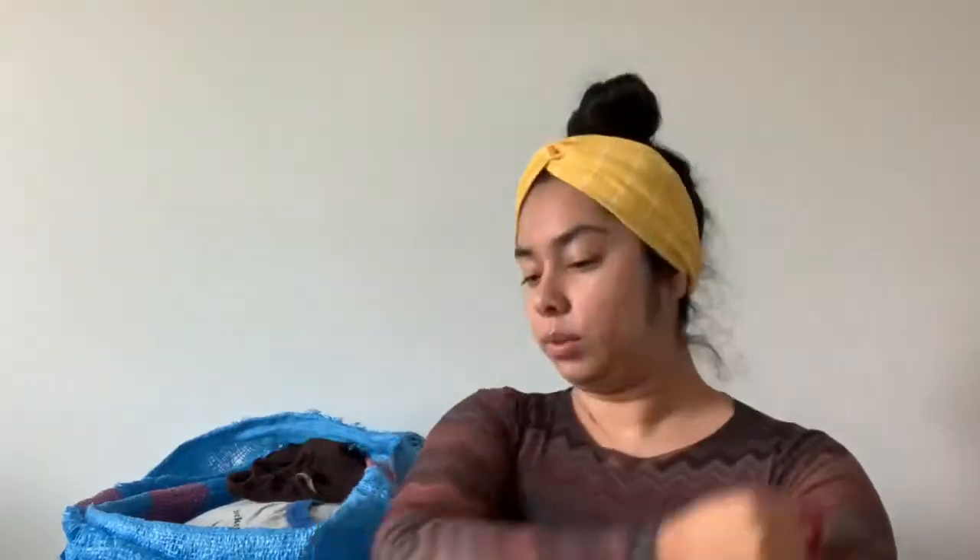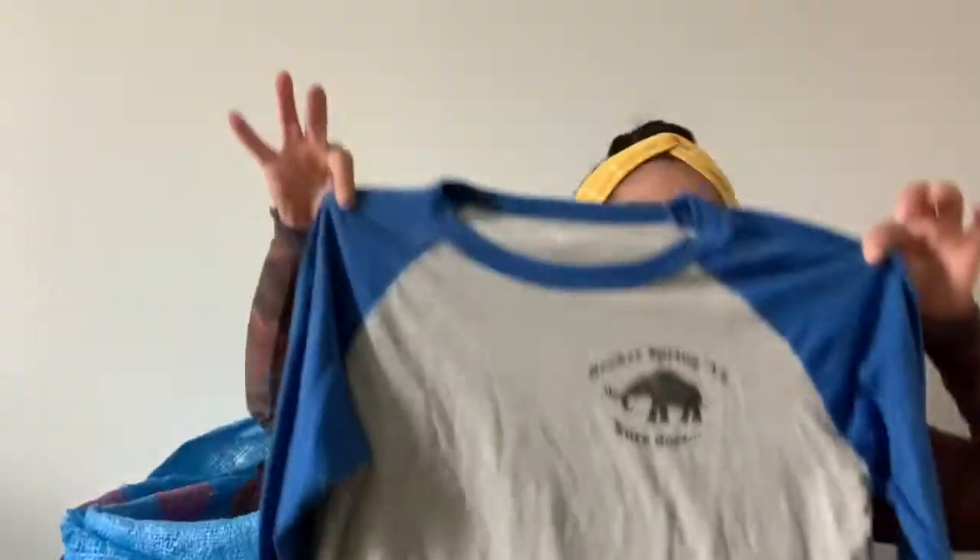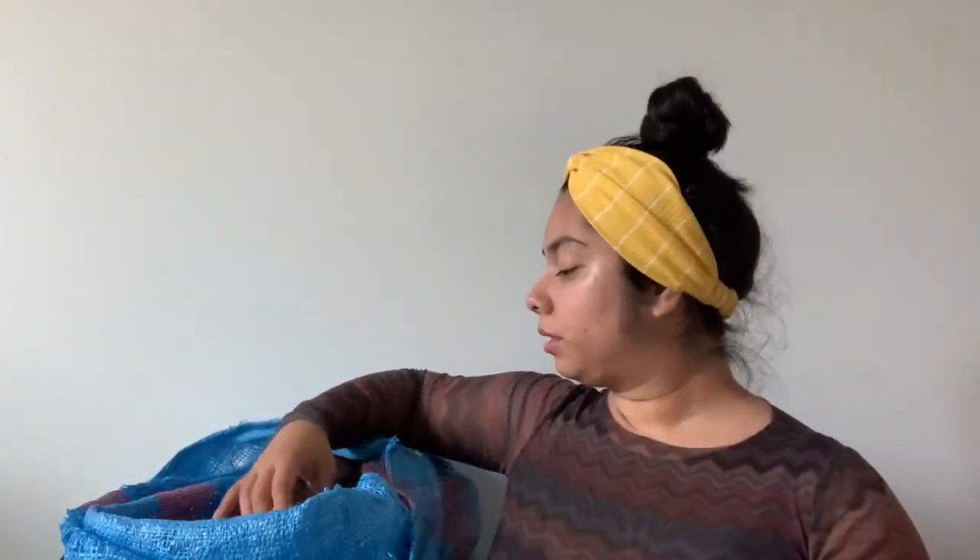This is just a Champion baseball tee-style shirt. It does have names on it and stuff, but I think it can still sell for like $15, which is good enough.